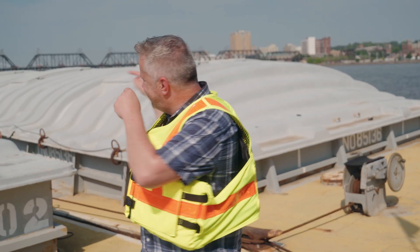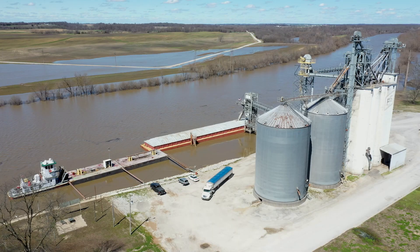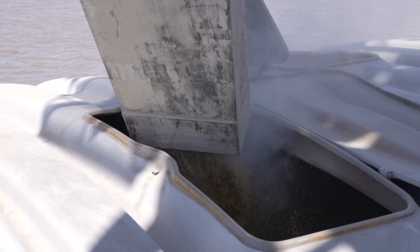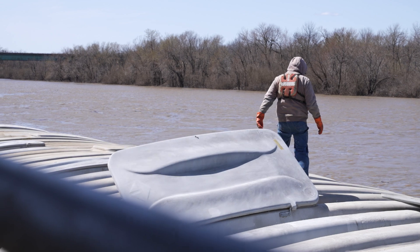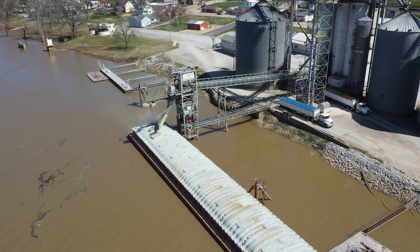Did you know that a single barge, like the one that you're seeing behind me, can carry 675 tons of cargo? Barges transport close to 60% of all U.S. grain exports. Billions of dollars are saved annually by shipping on the river versus railroads and trucks.